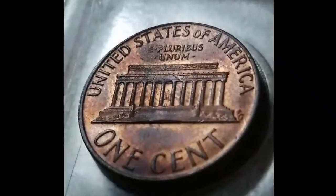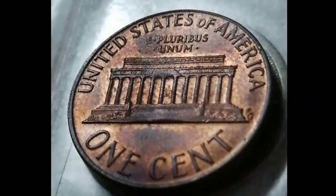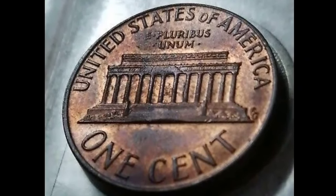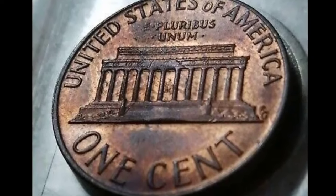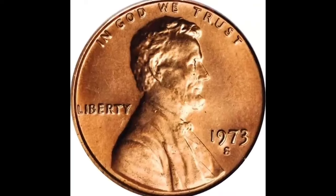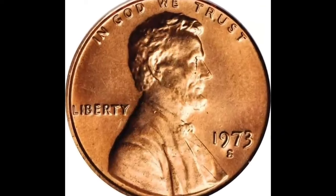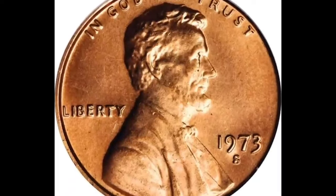Look closely and you'll find President Lincoln rocking that bow tie with style. But here's the twist: the Lincoln Memorial takes the spotlight thanks to the artistic touch of Frank Gasparro. It's a small piece of history that fits right in your pocket. So keep your eyes peeled — these coins hold a piece of our past. Let the quest for the 1973 penny value begin.